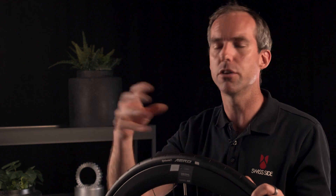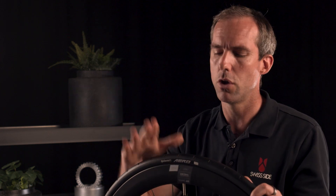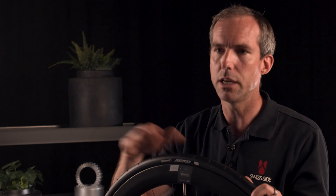The rear tyre doesn't see the same airflow angles, so you don't need it on the rear — you only need it on the front.